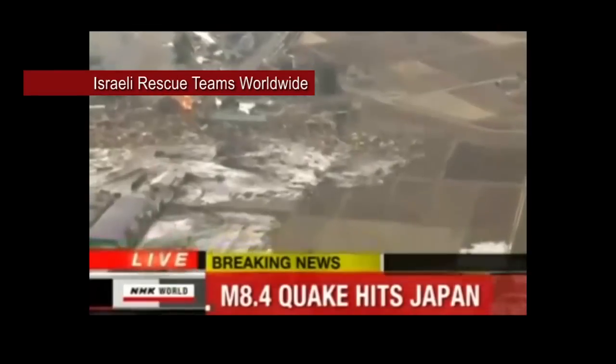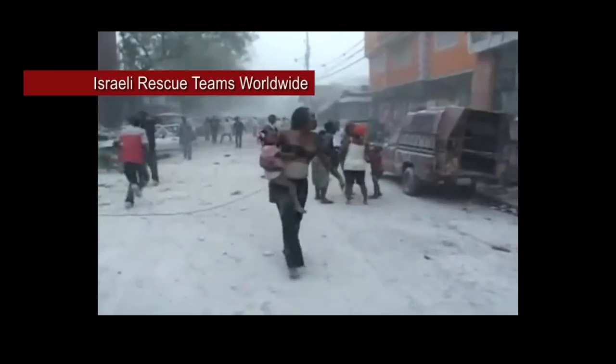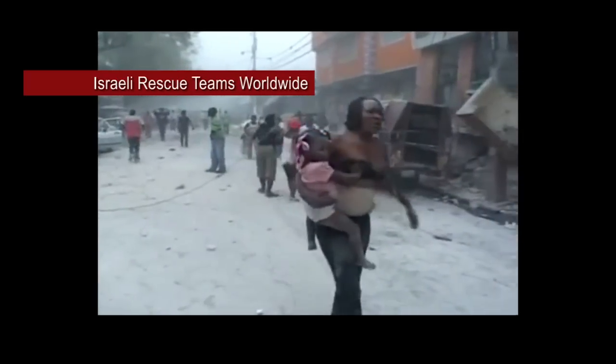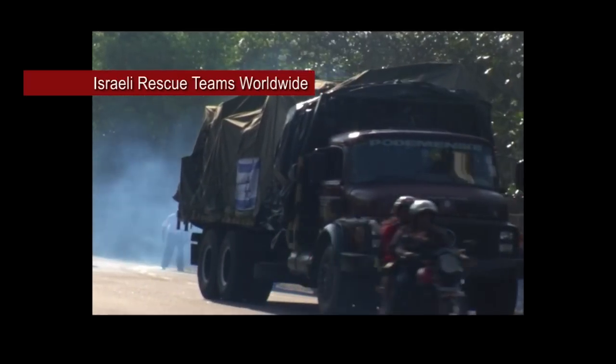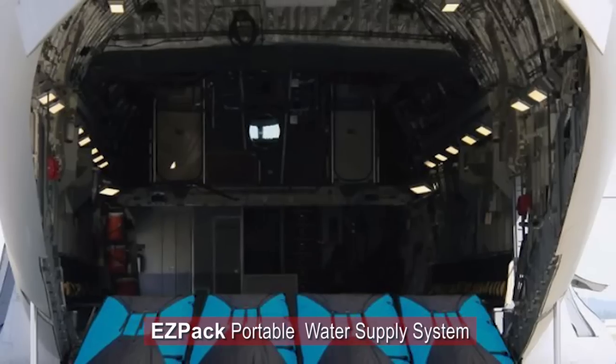Israel's military was one of the first on the scene. During the last 30 years, Israeli rescue teams were among the first to arrive at any major disaster area, bringing field-proven technological innovations, such as the flexible water tanks made by EZPAC.